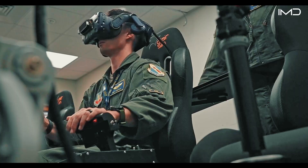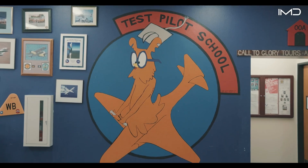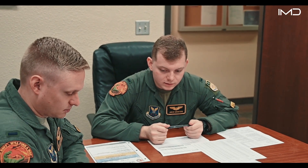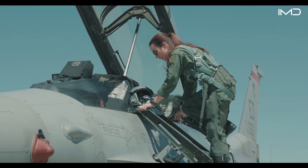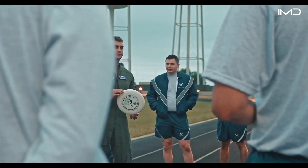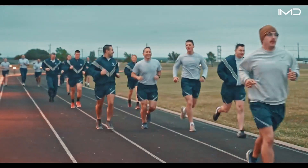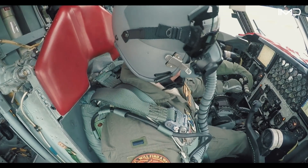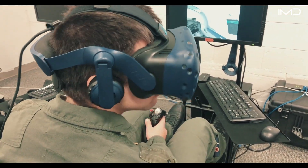Every student pilot must navigate a complex and demanding series of challenges, overcoming numerous hurdles before earning the privilege of commanding an aircraft. Newly recruited pilots are required to endure intensive training programs and rigorous exercises designed to prepare them for the high-stakes responsibilities of an operational squadron. Applicants must hold U.S. citizenship as a prerequisite, and a minimum of a bachelor's degree serves as the core educational qualification, ensuring candidates possess a foundation of academic rigor.